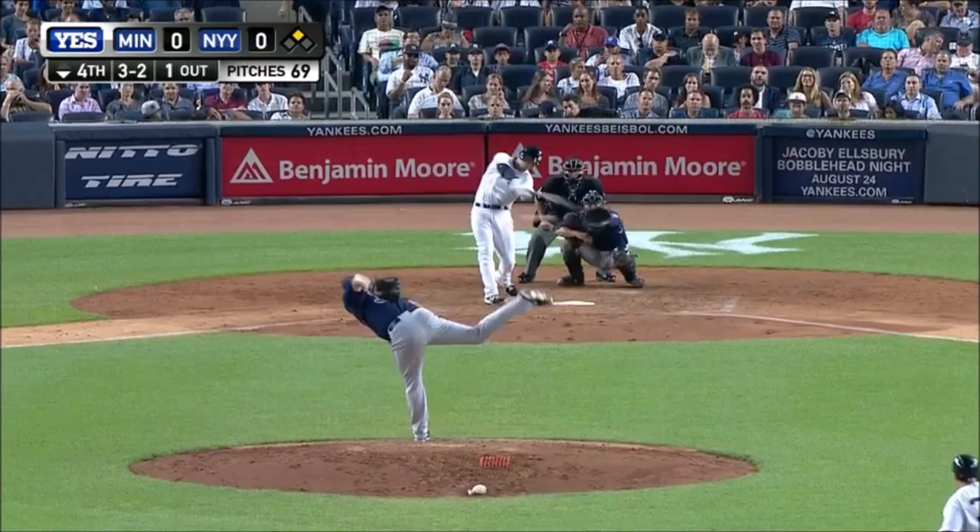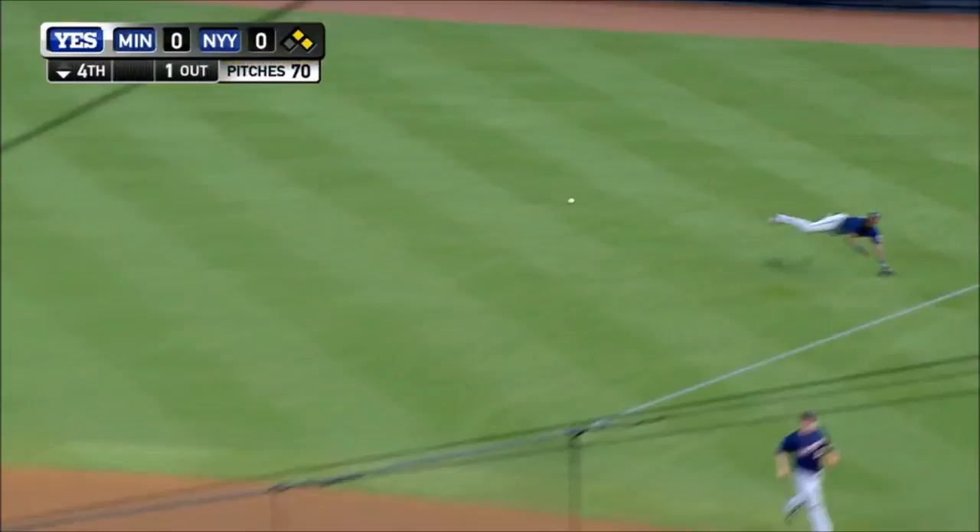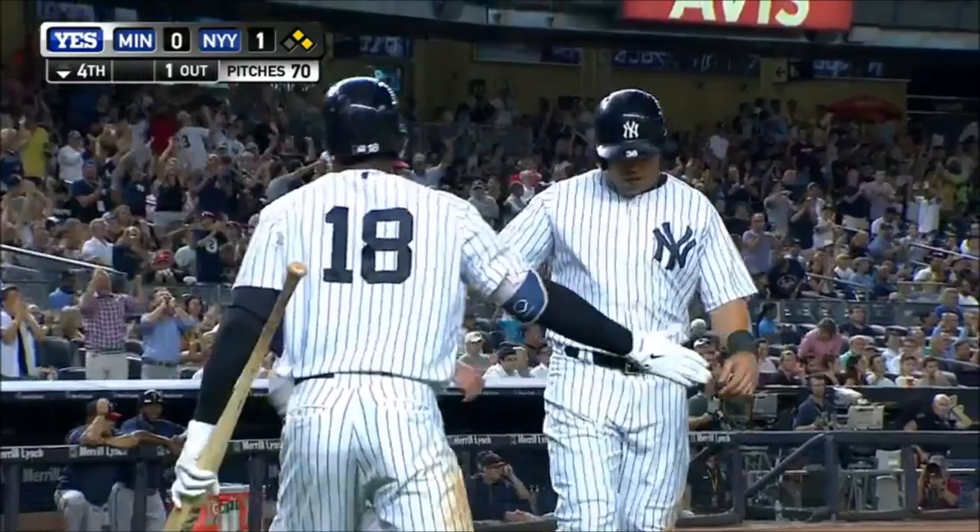Two to Byrd. Base hit to right field. Beltran rounds third, he's coming home. Here's the throw from Hunter. And Beltran's in there. It's an RBI single for Byrd — his first RBI.